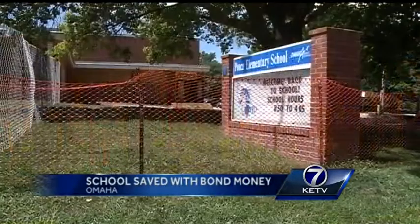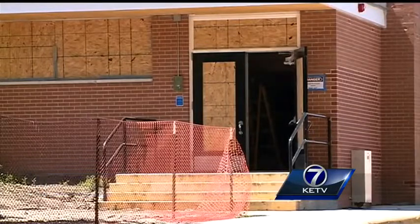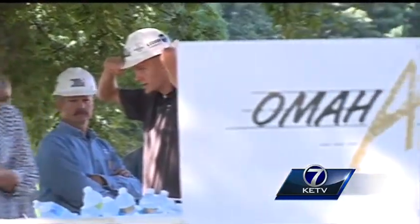KATV Newswatch 7's Kyle Gravelin has the story from Ponca Elementary School Thursday morning. The school, first opened in 1963, is getting a much-needed makeover — something Principal Jennifer LeClaire wasn't sure would ever happen.